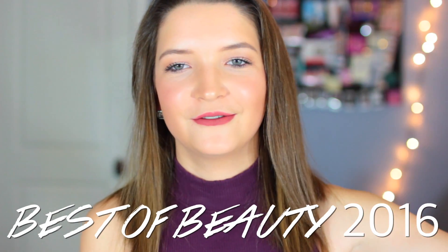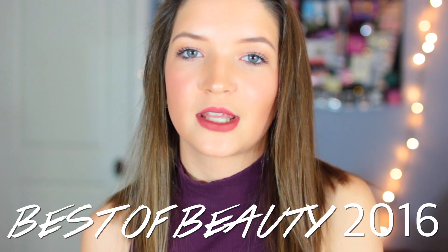Hey guys, welcome back to my channel, Ava. Today I am going to kind of wrap up 2016 with my favorite beauty products of 2016. I'm mentioning some products that I use almost every single day during the year, so I hope you guys like this video. If you do, don't forget to give it a big thumbs up, subscribe if you are new, and let's go ahead and get into the products.